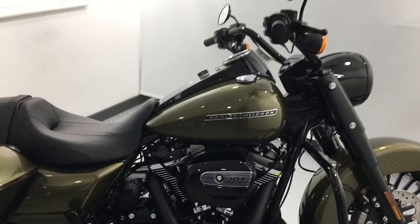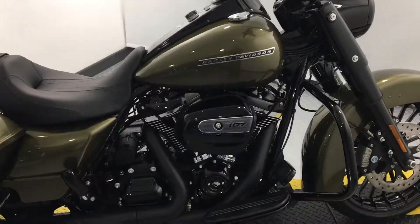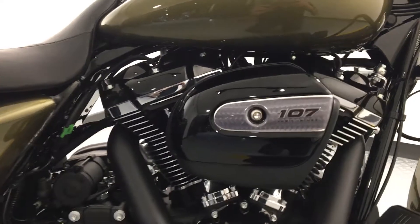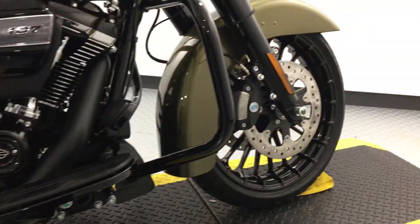It really does shine when the sun's on it — a nice gold flake underneath that olive green. As you can see, this model's got the 107 engine. It's all blacked out on the Road King Special: your heads are black, your exhausts are black, everything on this bike is black.